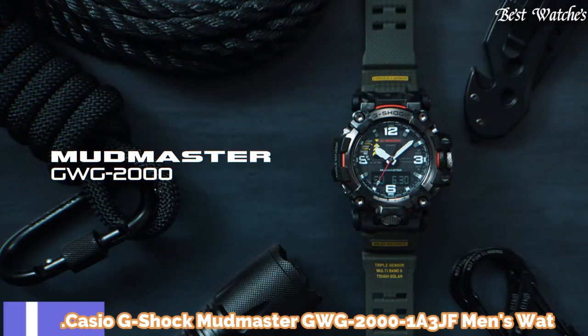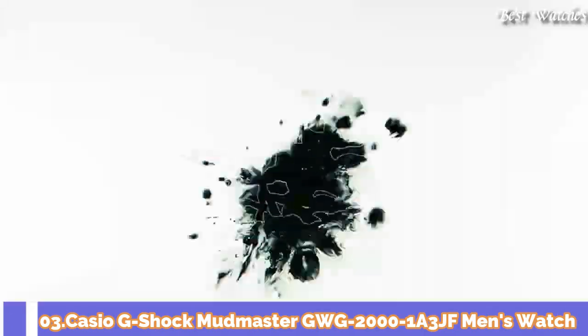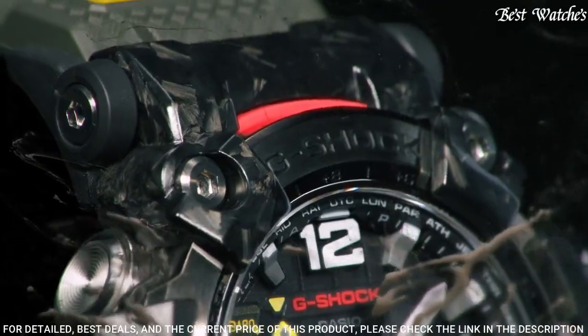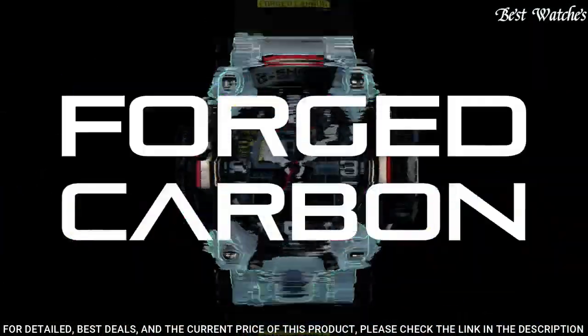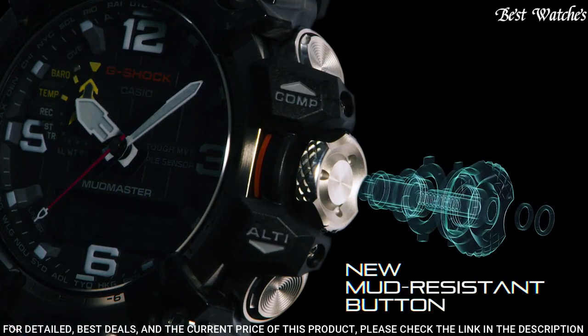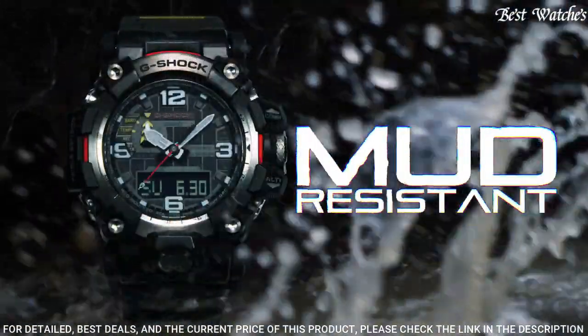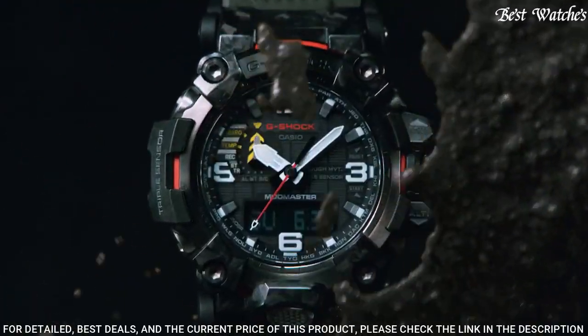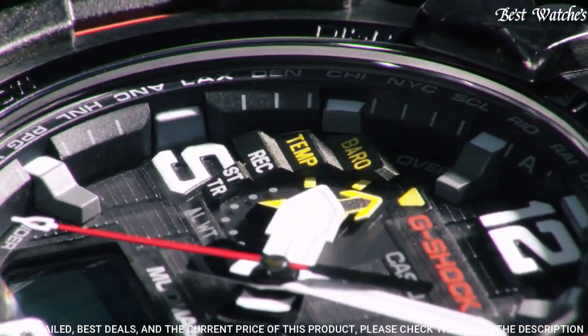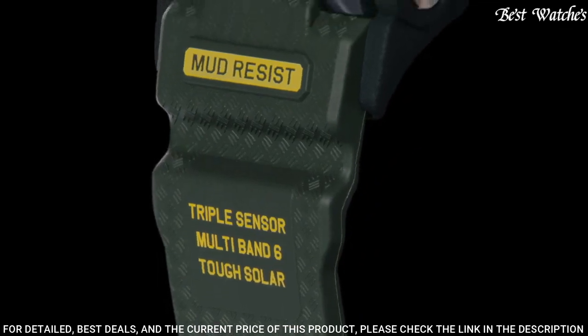Number 3. Casio G-Shock Mudmaster GWG-2000-1A3JF Men's Watch. Solar Quartz Movement in 5678 caliber. Stainless Steel Polymer Hard Coating Case of Round Shape. Case Dimensions are 54.4mm in diameter and 16.1mm in thickness.